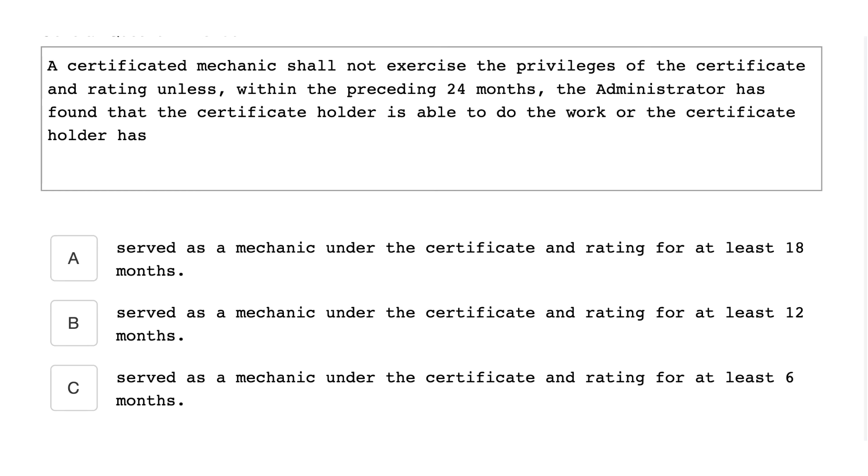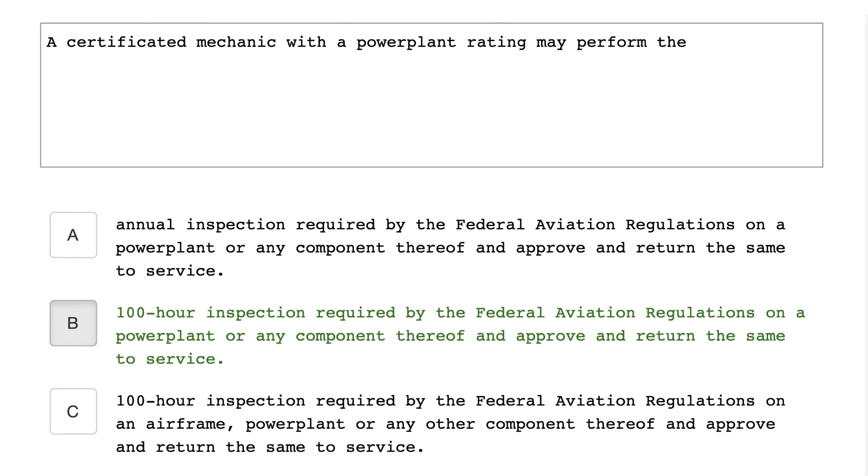A certificated mechanic should not exercise the privileges of the certificate and rating unless, within the preceding 24 months, the administrator has found the certificate holder is able to do the work, or the certificate holder has served as a mechanic under their certificate and rating for at least six months. A 100-hour inspection required by the Federal Aviation Regulations on a powerplant or any component thereof may be approved and returned to service.